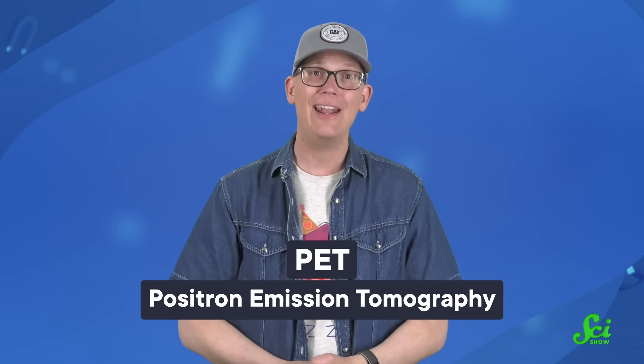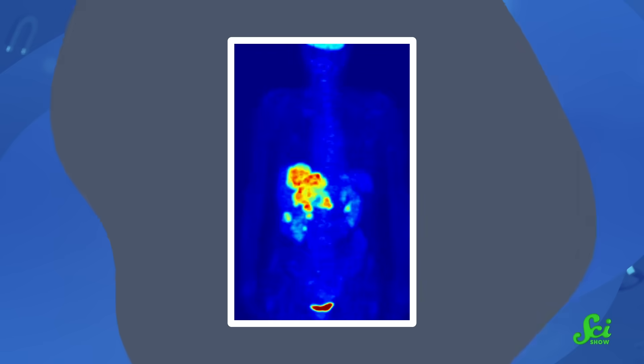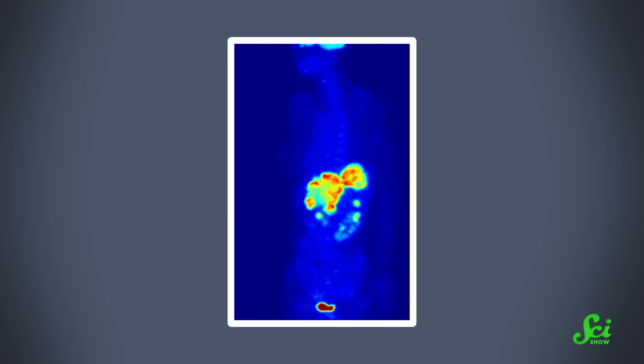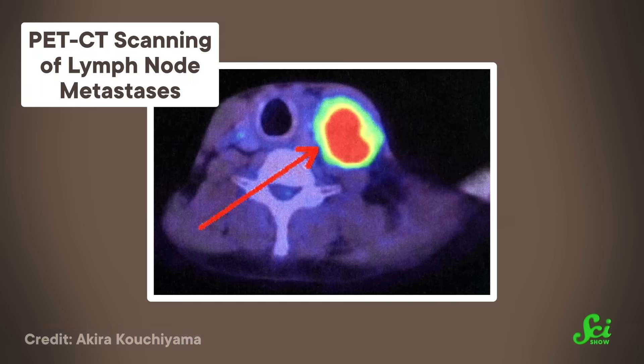PET is short for positron emission tomography, and it can help doctors measure a whole bunch of different things. But it's often used to show where in the body cells are turning sugar into energy. It does this by detecting a radioactive substance that has been injected into a patient's bloodstream. One example is really similar to the sugar glucose, and it gets sucked up by sugar-hungry cells. And since cancer cells have the ultimate sweet tooth, they show up as bright blotches on a PET scan.